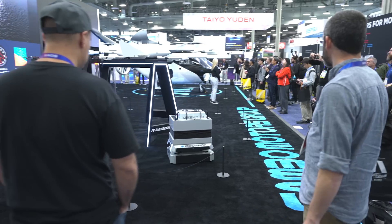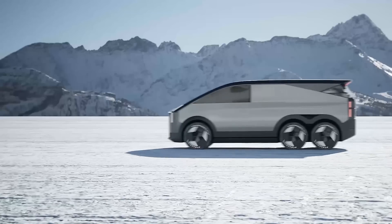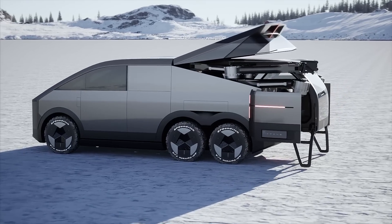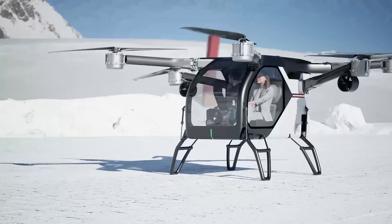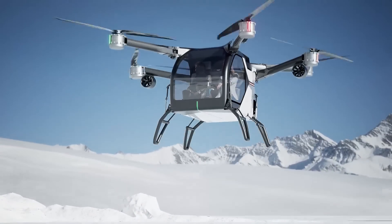It wouldn't be CES without a flying car — so I checked out the Xpeng AeroHT, a six-wheel hybrid flying car. It looks like a massive drone that can take people around, but I still don't know how far we are from actual flying cars that we can buy and use in real life.